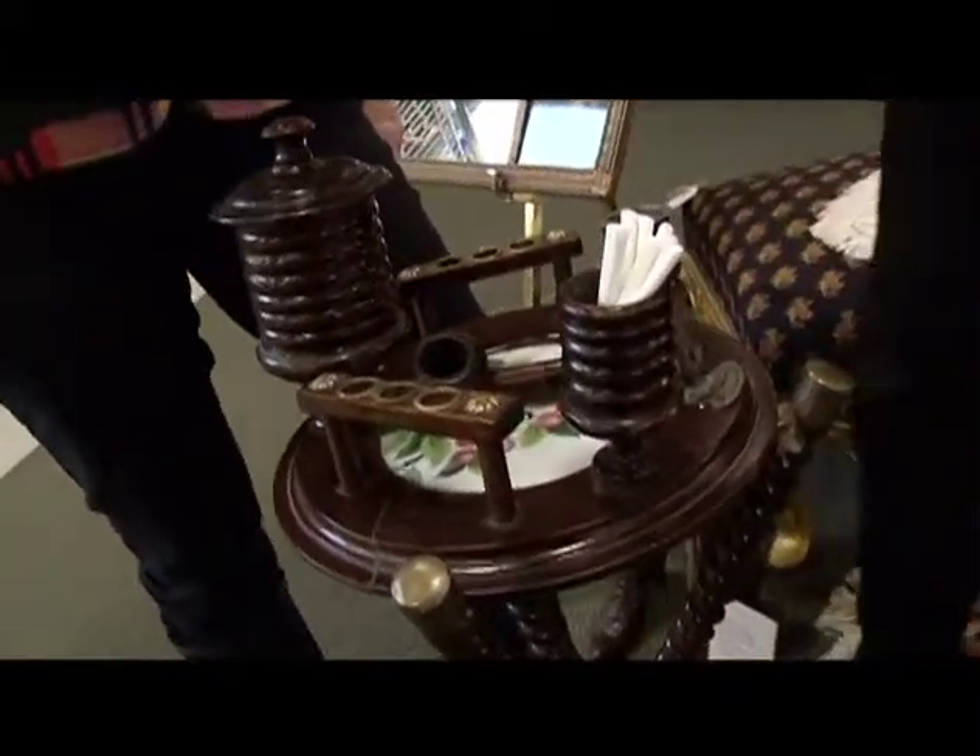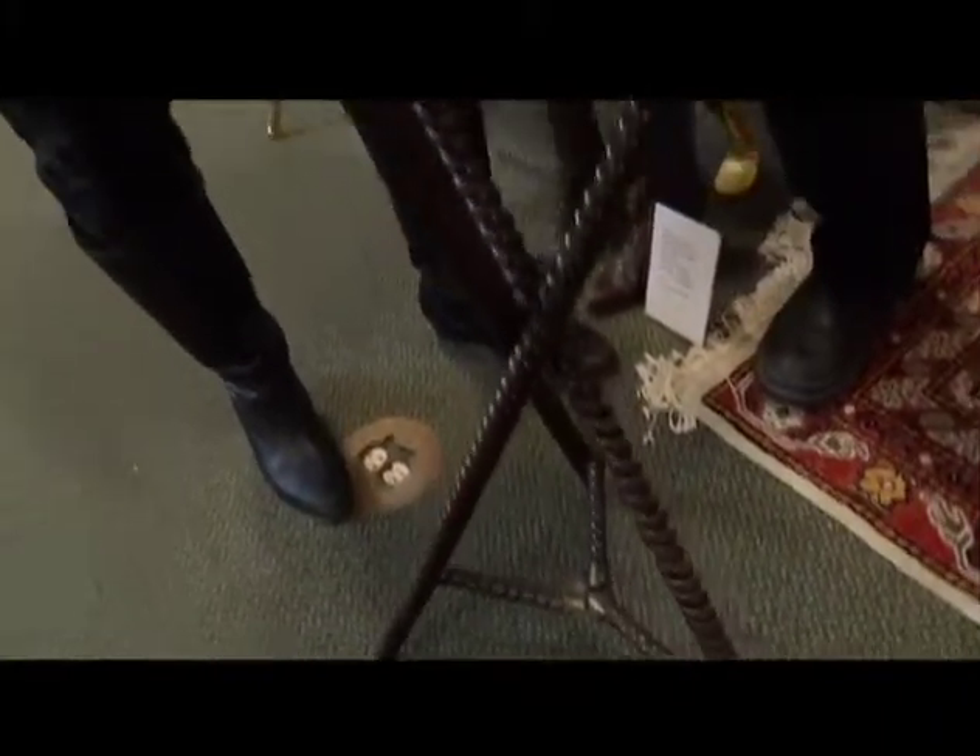And this is really cool because this is like the ultimate smoker's table, isn't it? I've never seen one before. Tell me about this.